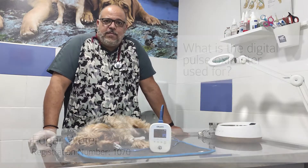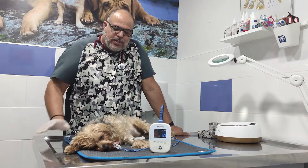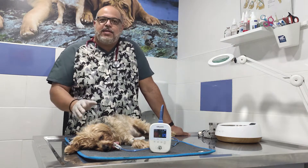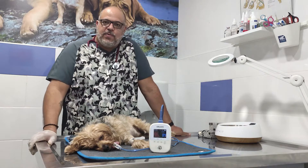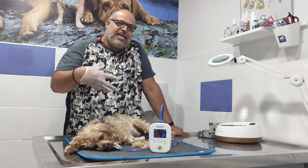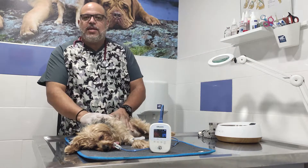The Pulse Oximeter is one of the most useful tools that we use in the daily routine in the veterinary clinic. Especially when we have the situation of a sedation of a dog or an anesthetic before and after an operation, or in the condition when we want to examine the animal and we need to sedate him.